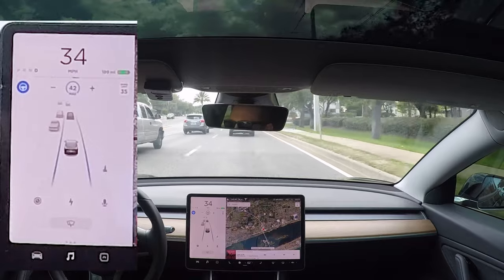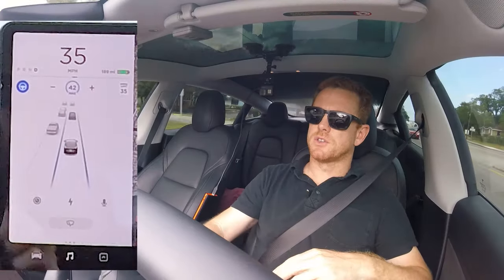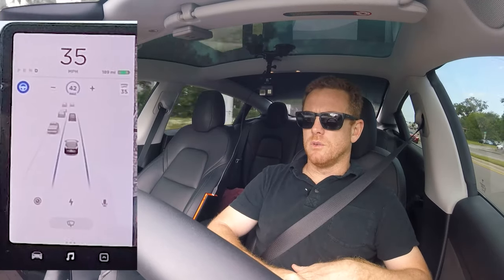Cones are still showing up as usual. We're coming up to a railroad track here and a school zone. Let's see if anything comes up on screen in this section and we'll go from there.